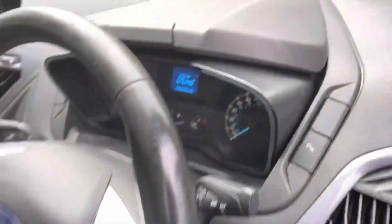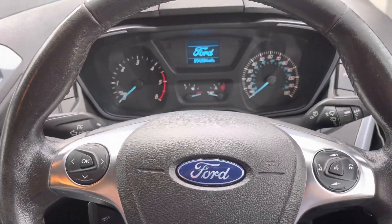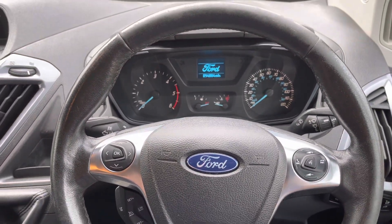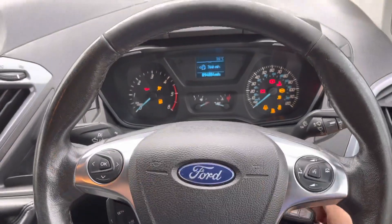Let's get in and start her up. Hopefully you can see that — we've got 94,884 miles on the clock exactly. Two keys, both remote of course.